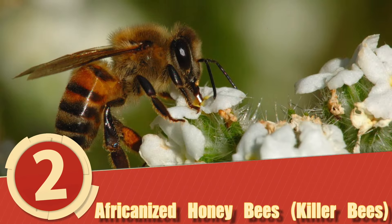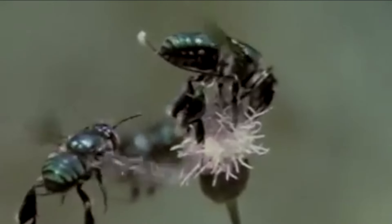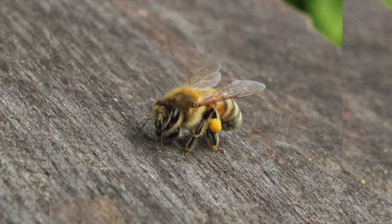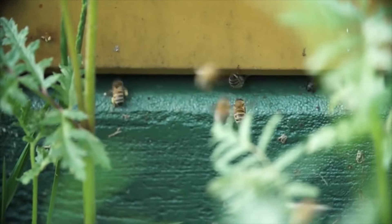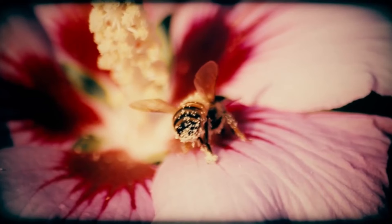Number 2: Africanized Honeybees, or Killer Bees. Africanized honeybees, commonly known as the killer bee, are a cross between the African honeybee, Apis mellifera scutellata, and various types of European honeybees, such as Apis mellifera ligustica and Apis mellifera iberiensis.